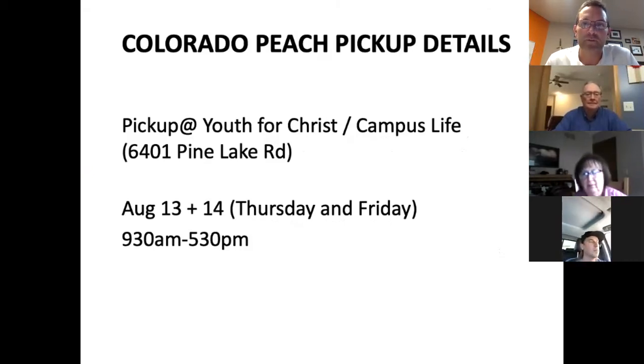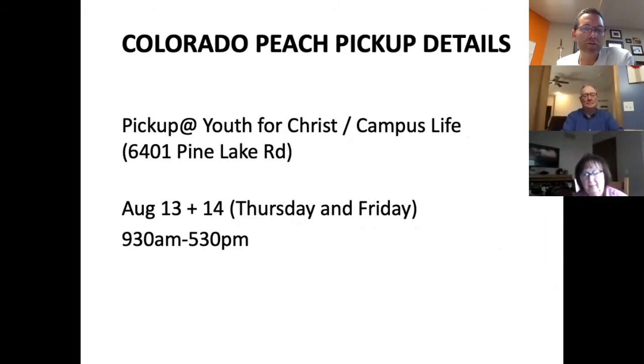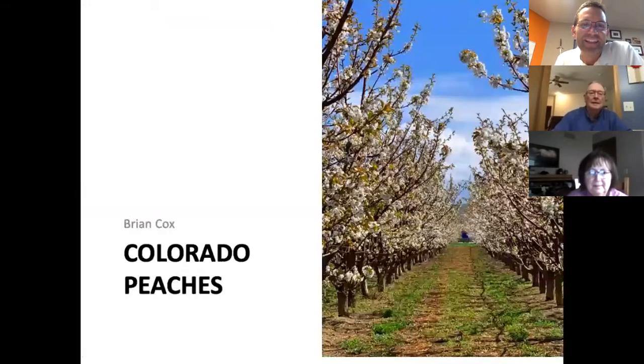If you want Colorado peaches you need to order soon at yfcpeaches.org. We're planning pickup on August 13th and 14th from 9:30 to 5:30. I also put in one of my new favorite recipes in Messenger — a breakfast peach crisp that was really good, mostly peaches with a little bit of crisp. Thank you all so much for joining us today — we'll look forward to seeing you in just a couple weeks when you come get your peaches. That was a pretty fun tour!